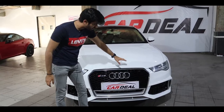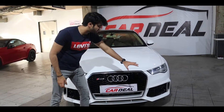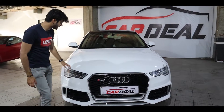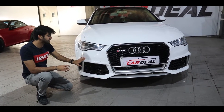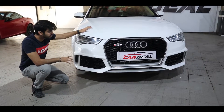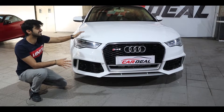First of all, you will see a big radiator grille which has full chrome treatment and Audi badging — it looks very good. With that, you get Xenon LED projector headlamps, and below you get headlight washers. Here you also get fog lamps. And it has a full custom front bumper, which makes it a very extraordinary car.